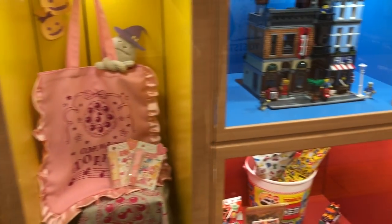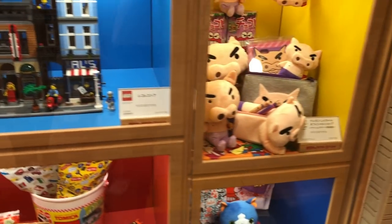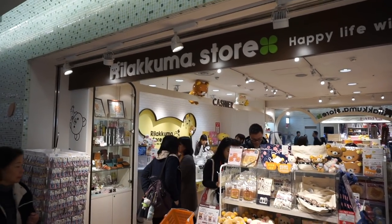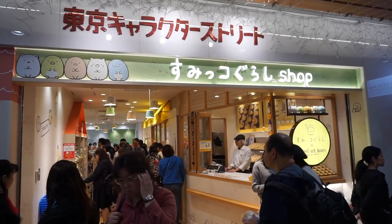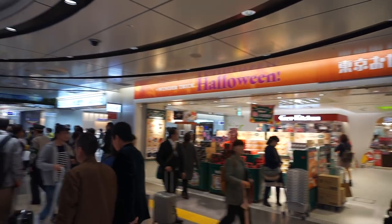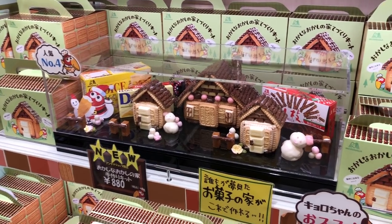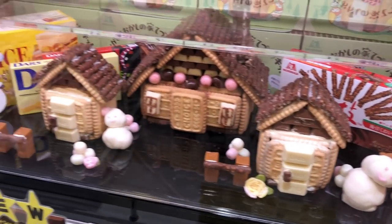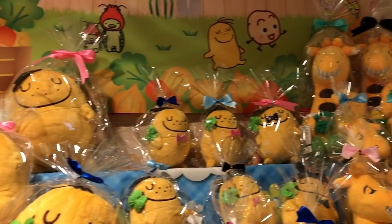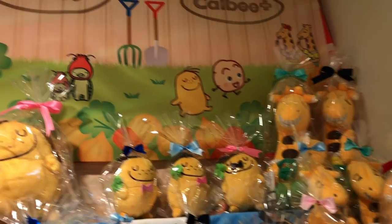The first place I wanted to go was the Rilakkuma store. Ironically I didn't film a ton of shots there — I just scoped out everything I wanted and planned to come back later to buy, so I didn't have to carry it around. First I want to show you Okashi Land — it has all kinds of cool snacks, including these big Calbee plushies. They're really good little potato chip snacks — I really recommend those.